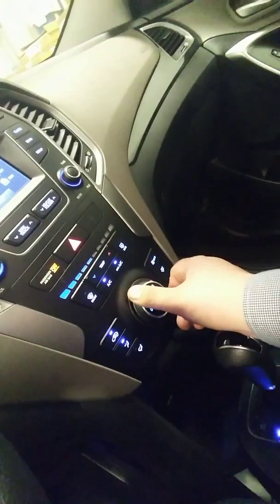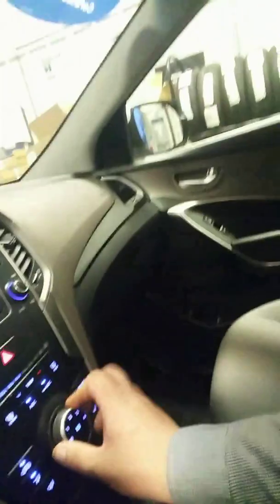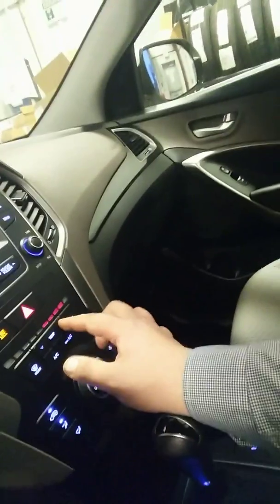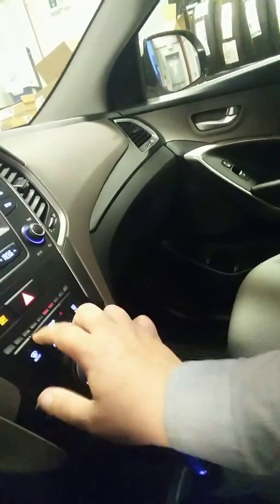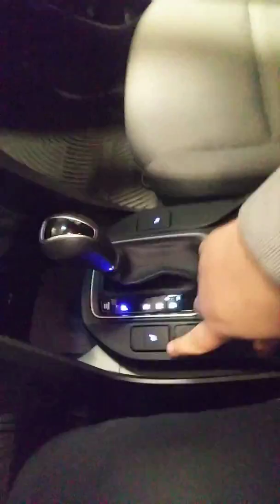Buttons are all working just as they should. AC works, which is going to be nice there in Utah. Heat also works — it's going to be nice in Utah. You've got heated seats down here. Get two charging ports, auxiliary and USB plug-in.